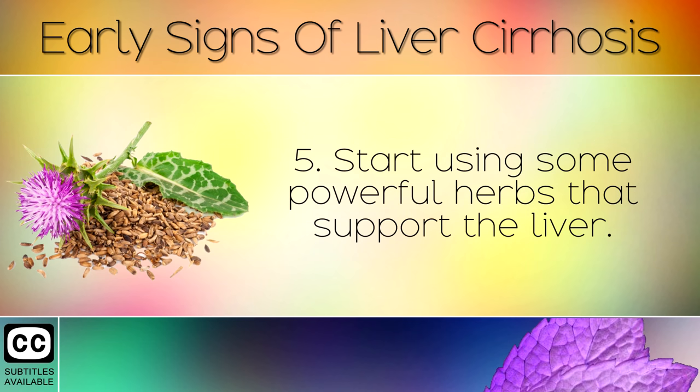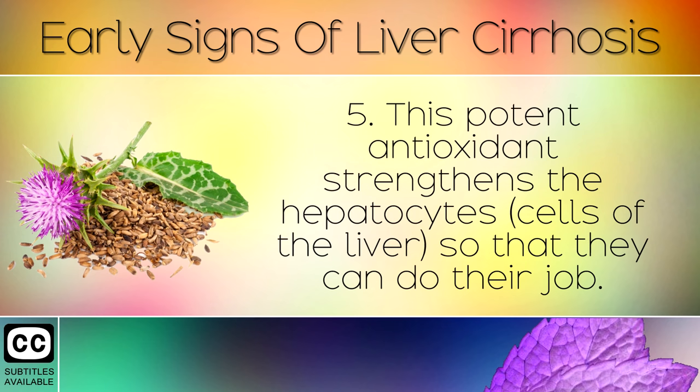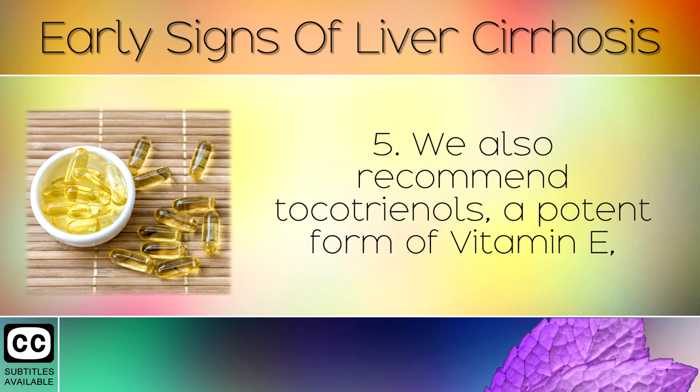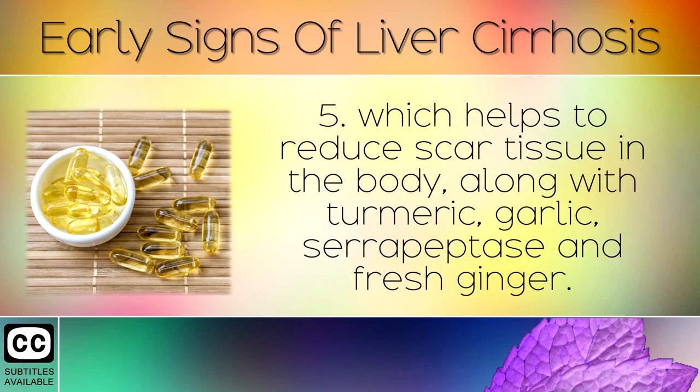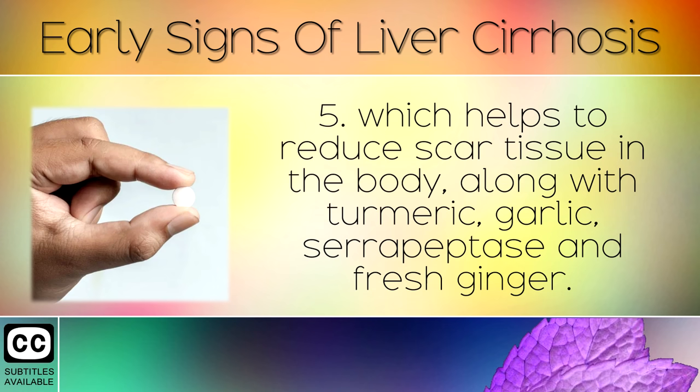Remedy 5: Start using some powerful herbs that support the liver. Milk thistle is one of the more powerful herbs, containing silymarin, a potent antioxidant that strengthens the hepatocytes — the cells of your liver — so that they can do their job. It also helps to regenerate these cells from alcohol, drugs and sugar damage. We also recommend tocotrienols, a potent form of Vitamin E which helps to reduce scar tissue in the body, along with turmeric, garlic, serrapeptase and fresh ginger.